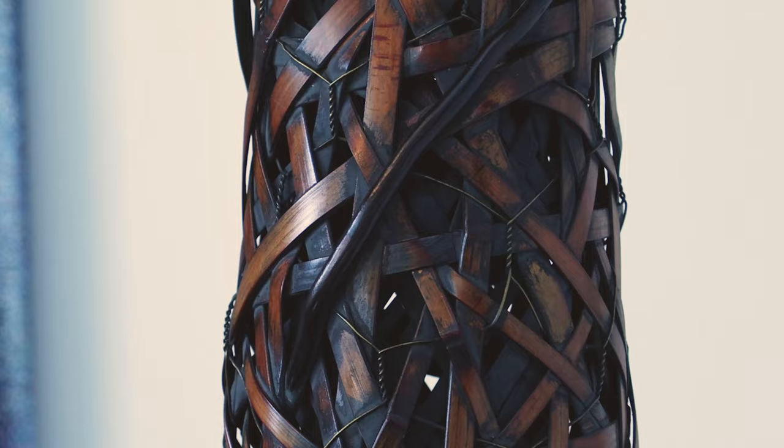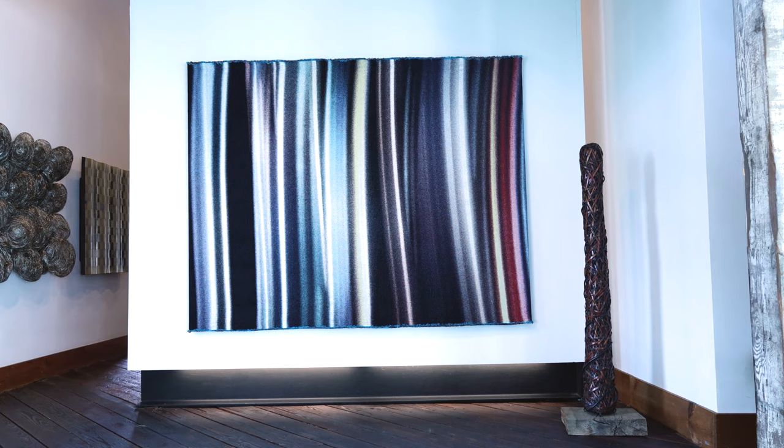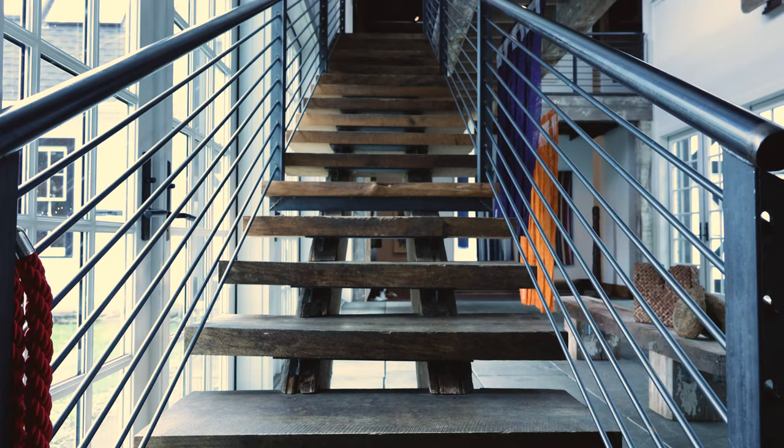On the far wall, a jacquard tapestry by noted Danish weaver Greta Sorensen is next to a bamboo sculpture by Jiro Yanazawa, who is a winner of the Kogei Bamboo Prize. The sculpture echoes the lines in the imagery of Sorensen's Tokyo Nights.